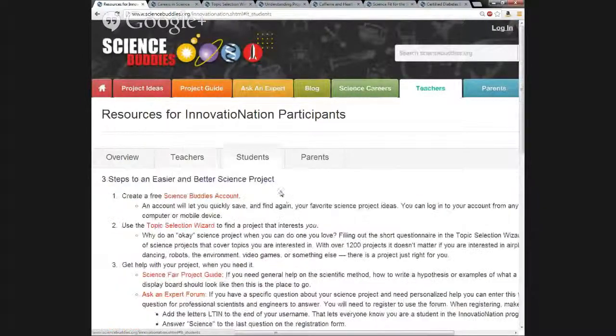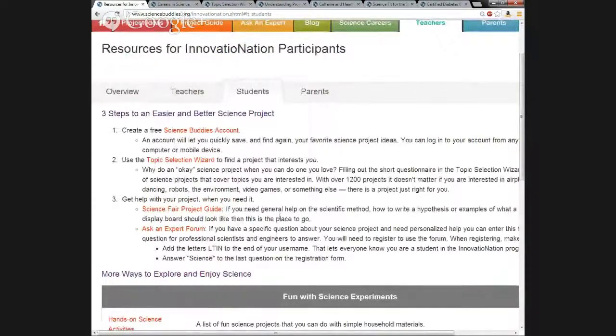Moving on to the student tab. This section is like the one for teachers, but focused on students. These are the main resources a student needs to make a science project and explore science in other ways. To access these free resources, students start by creating a free Science Buddies account by following the link at the top of this tab. Once they have their account, they can access these resources from a computer or mobile device. If you intend to have your students use the Science Buddies website, this would be a great starting URL to give them.